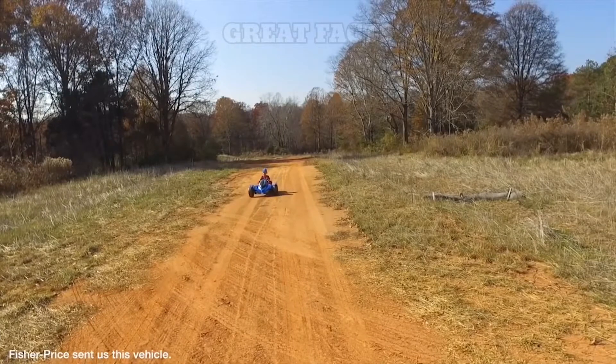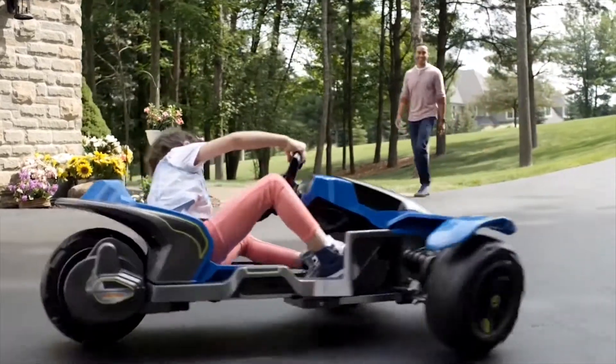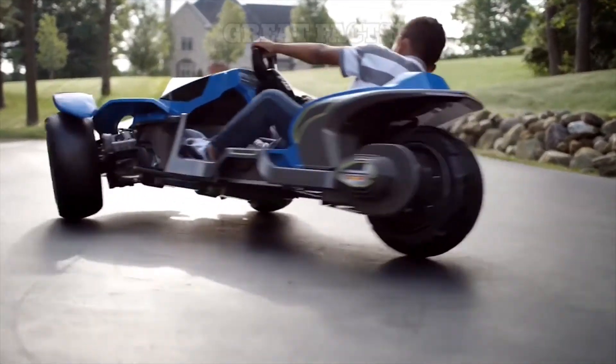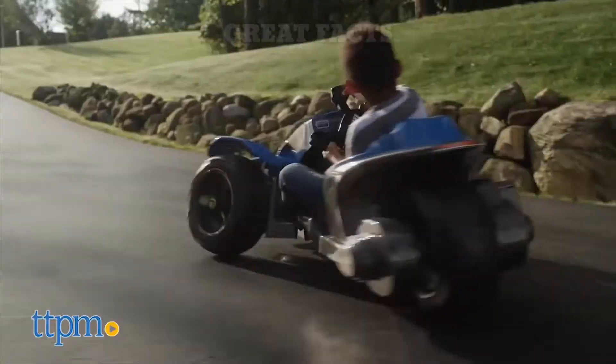The vehicle tilts while turning to give your young driver a super exciting experience. The unique design of the Boomerang ride-on allows kids to control all the driving, tilting, and turning action with the proven assurance parents can expect from a Power Wheels vehicle. The two-position adjustable seat, high sides, and power-lock brakes keep young drivers comfortable and secure as they lean into dynamic turns.